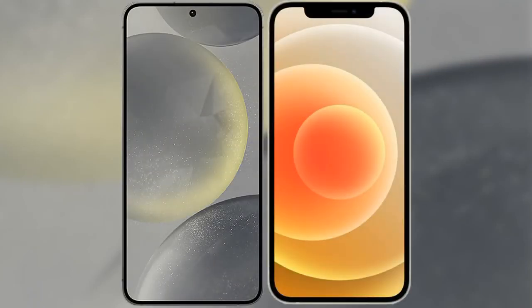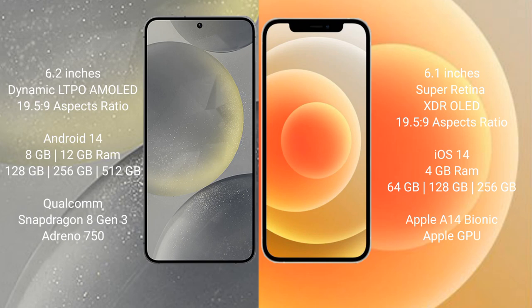I will compare the new Samsung Galaxy S24 with the iPhone 12. The Samsung Galaxy S24 comes with a 6.2-inch Dynamic LTPO AMOLED display with an aspect ratio of 19.5 to 9. The iPhone 12 comes with a 6.1-inch Super Retina XDR display and the same 19.5 to 9 aspect ratio.